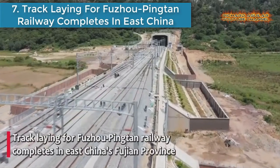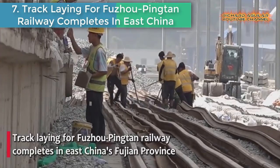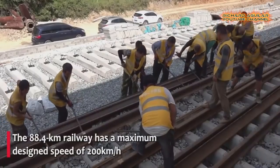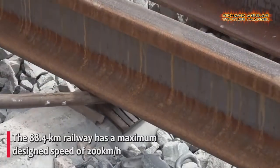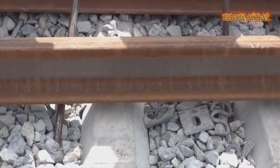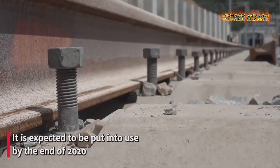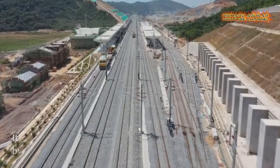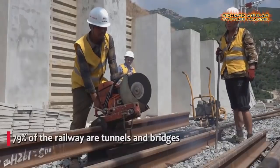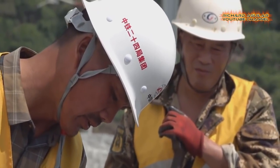Number seven: Track-laying for the Fuzhou-Pingtan Railway completes in East China's Fujian Province. The 88.4-kilometer railway has a maximum design speed of 200 kilometers per hour, with 79% of the railway consisting of tunnels and bridges. The world's longest cross-sea rail-road bridge, the Pingtan Strait Rail-Road Bridge, is part of it.